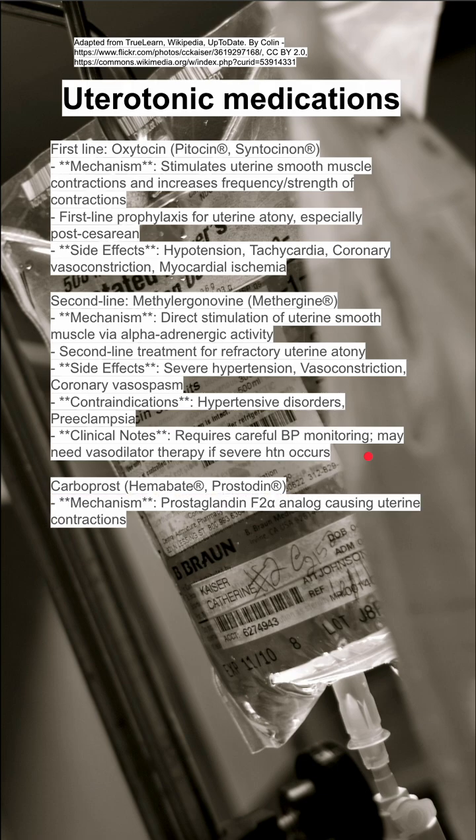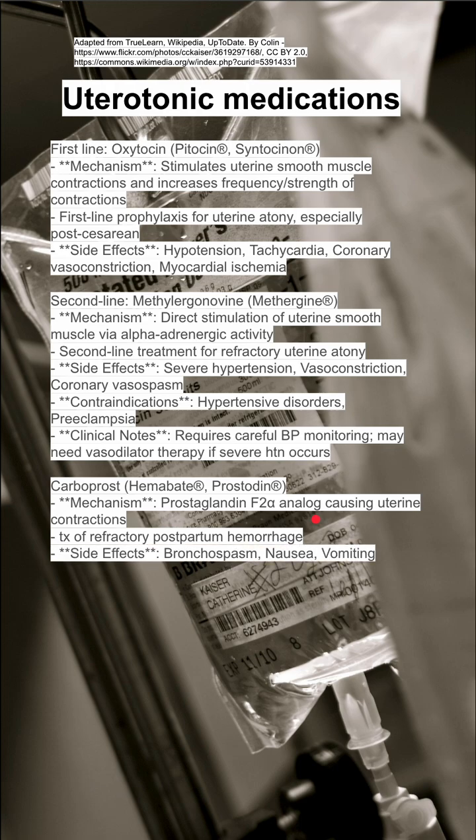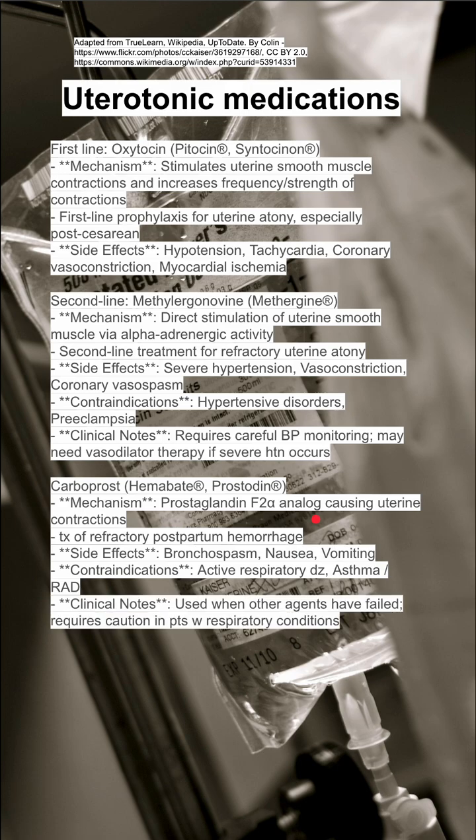The last two are the prostaglandins. First is carboprost, also called Hemabate, its brand name. The mechanism is a prostaglandin F2-alpha analog, causing uterine contractions. It's used for the treatment of refractory postpartum hemorrhage. Some side effects include bronchospasm, nausea, and vomiting. Contraindications are active respiratory disease and patients with asthma and reactive airway disease.